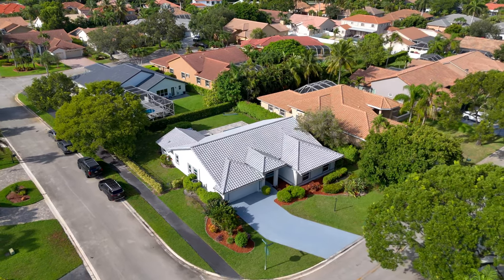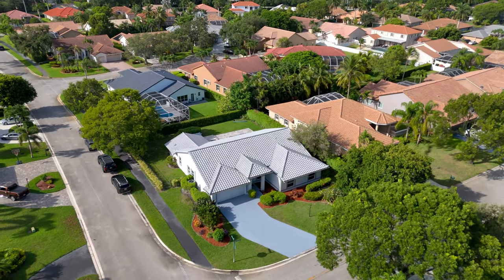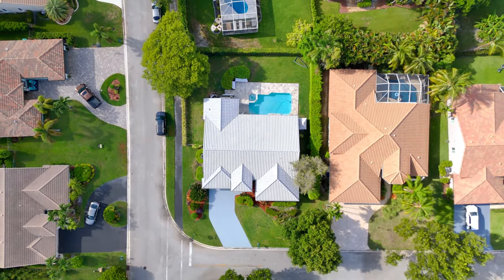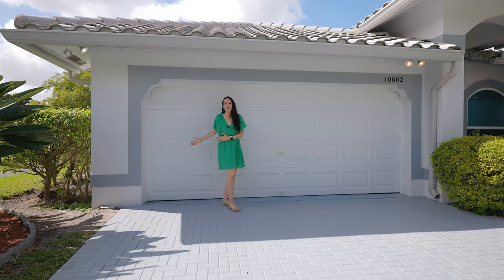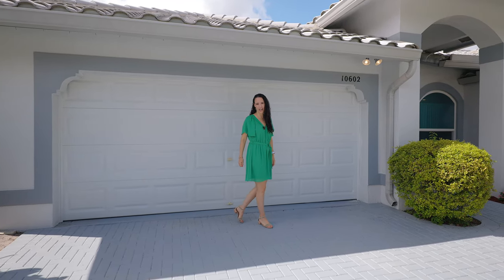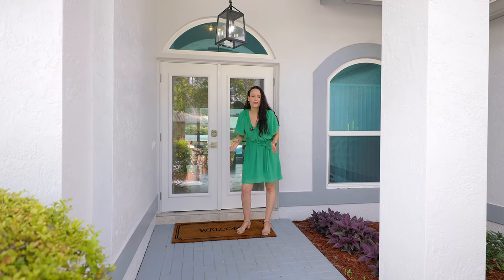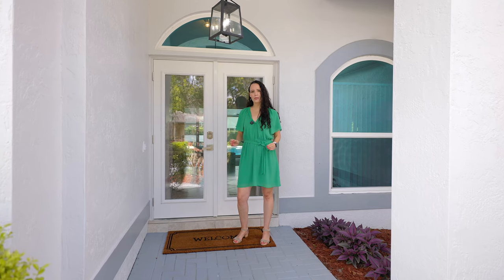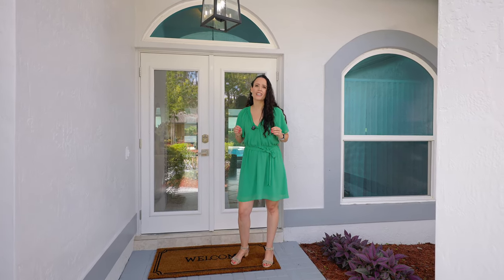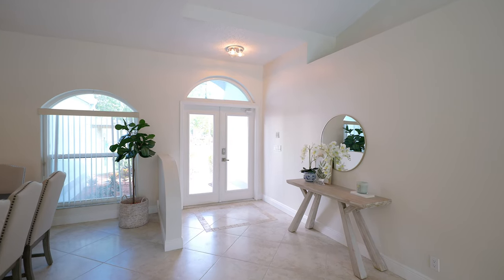This house is sporting so many upgrades, it's going to blow your mind. You'll immediately notice the amazing curb appeal of this ranch-style single-story home situated on a quarter-acre lot, with a freshly painted exterior and driveway leading to a generous two-car garage. For both safety and convenience, the owner spared absolutely no expense and installed the highest quality impact-rated doors and windows throughout.